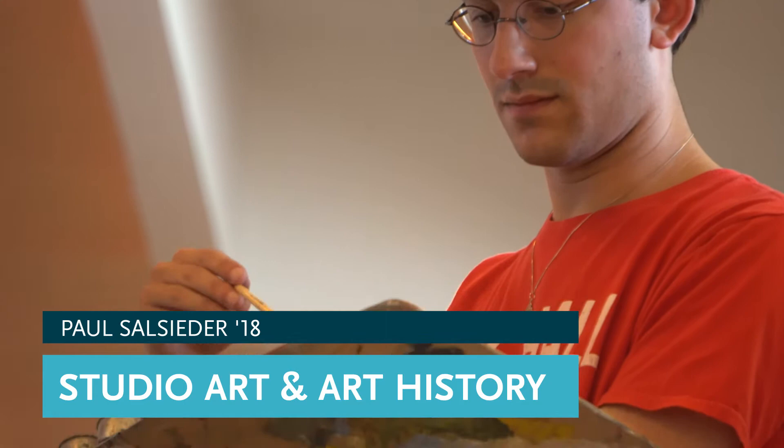My name is Paul Salceder. My expected year of graduation is 2018 and I'm a studio art and art history major.